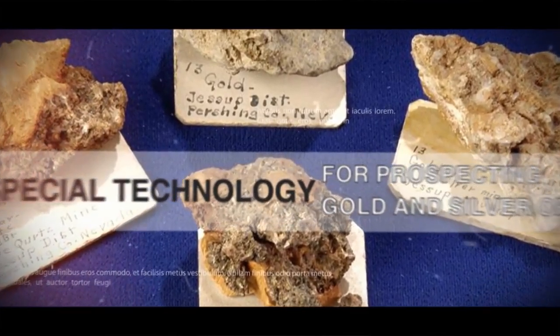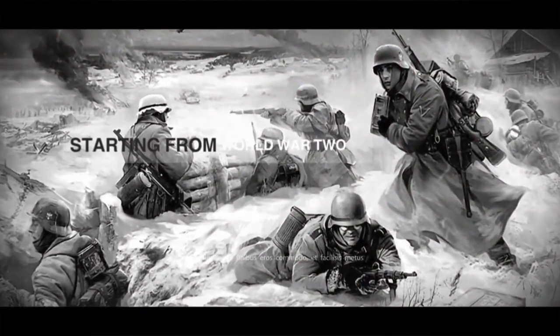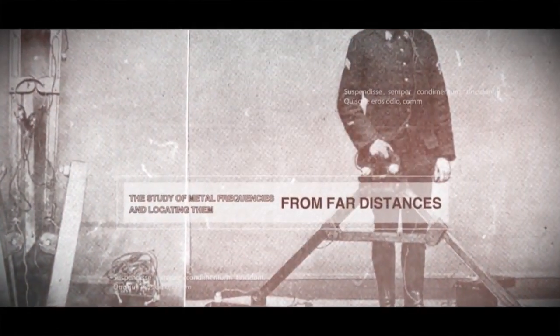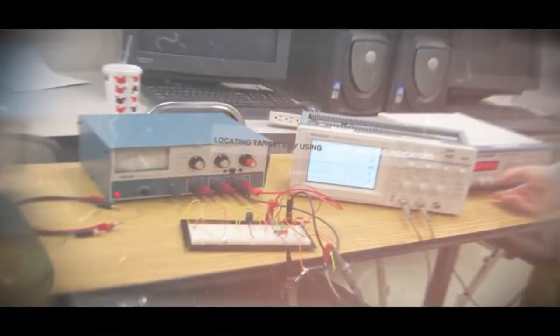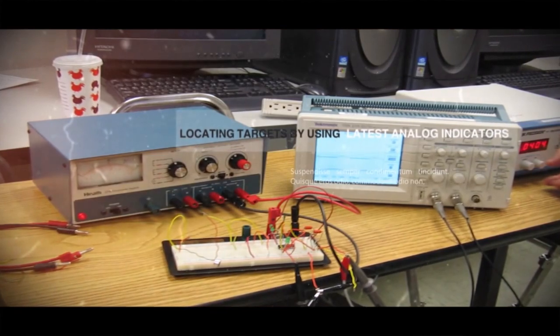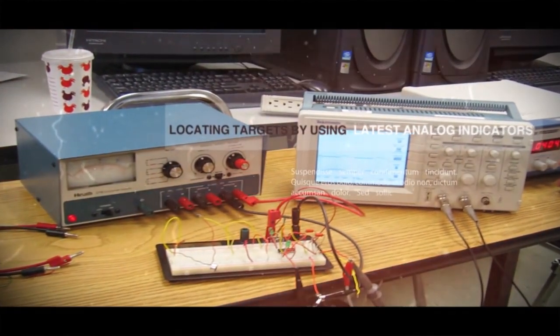The first detectors were developed around World War II in order to detect land mines. In the following years, with advancements in electronics, people started to develop devices that could detect precious metals and mines from a distance. Initially, these devices did not have any indicators on them.